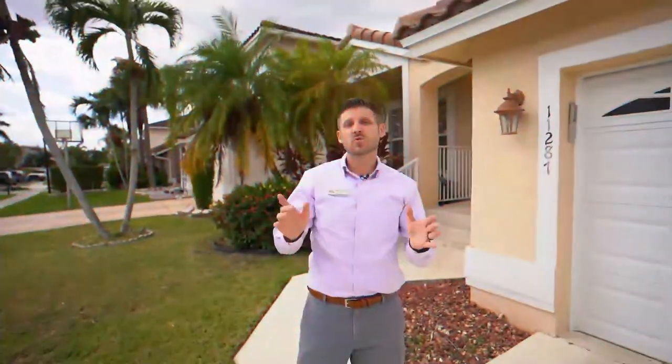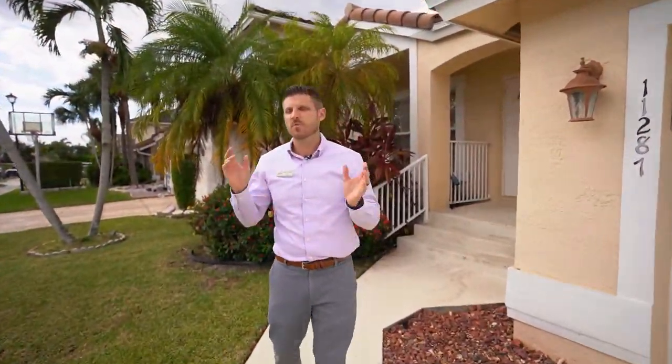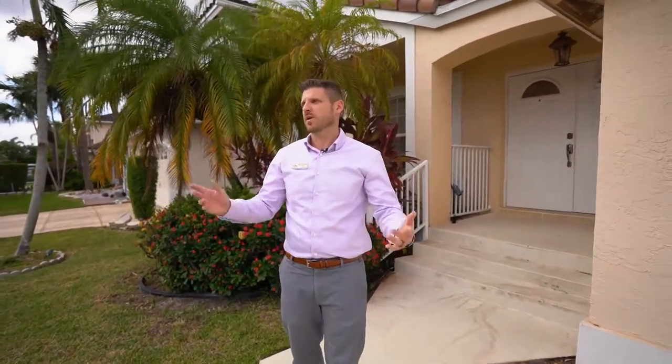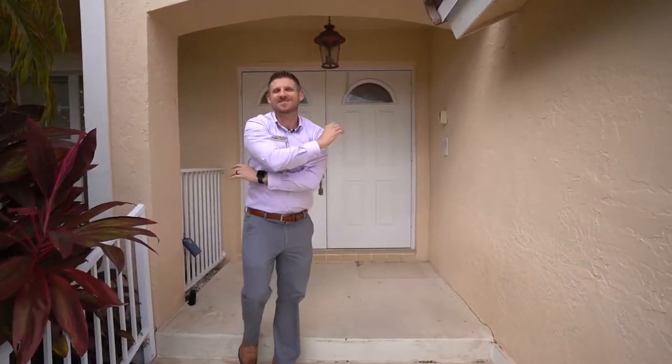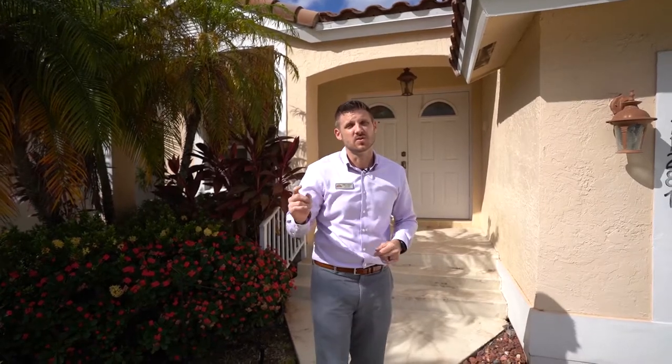I want to welcome you to my brand new listing in Boca Chase. If I were going to move my family... this is a place that you want to move your family to. Let's go. Now it's time to go check it out. I have A-rated schools, low crime rates...